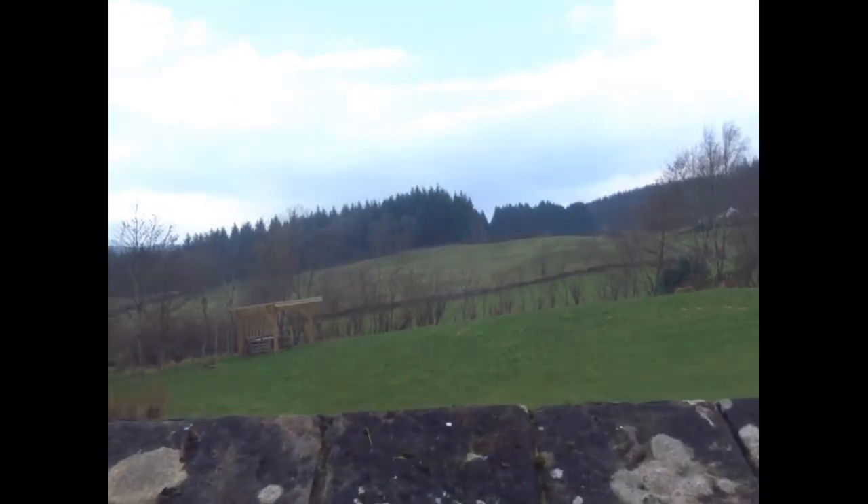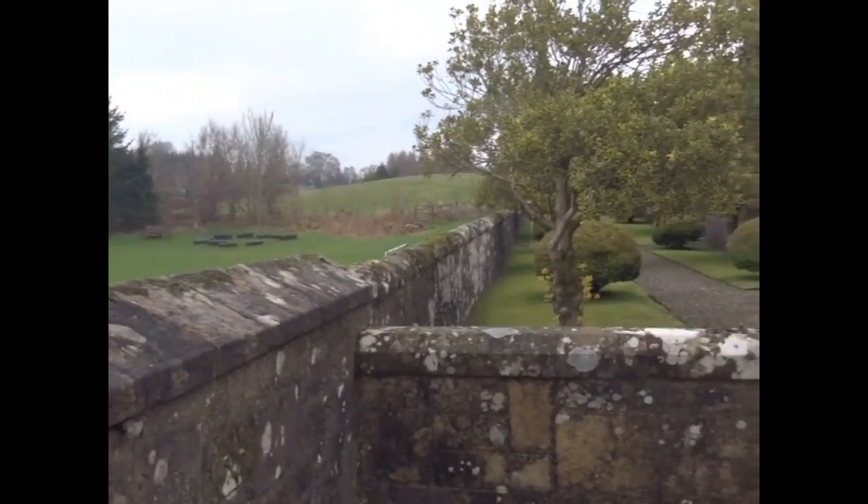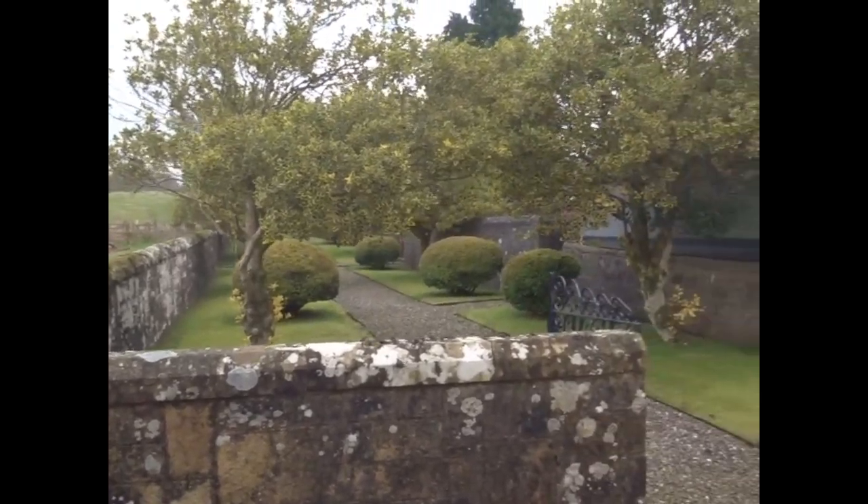One of the problems with the obelisk style design is that they're inherently susceptible to being damaged. There are cases where they've been known to be knocked over by horses and by cattle.